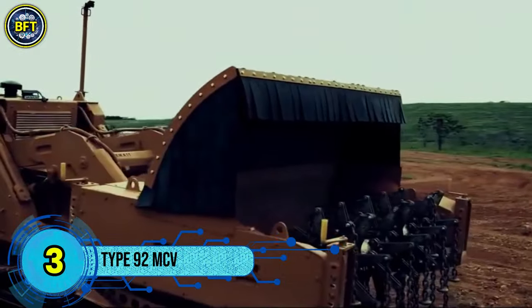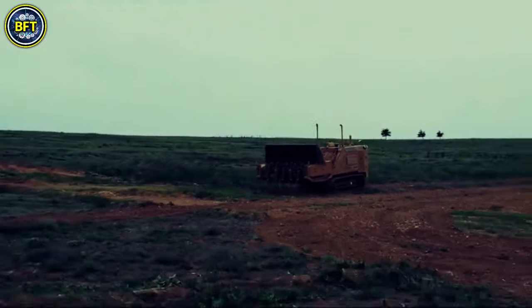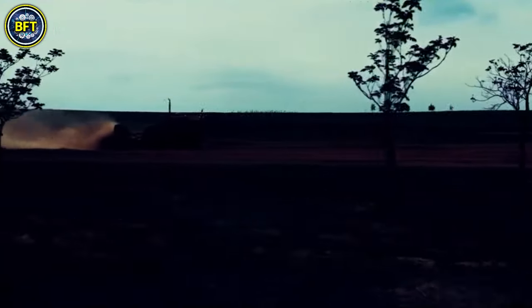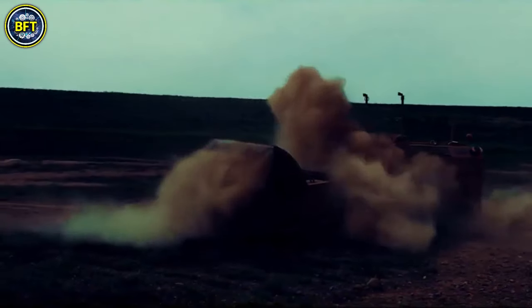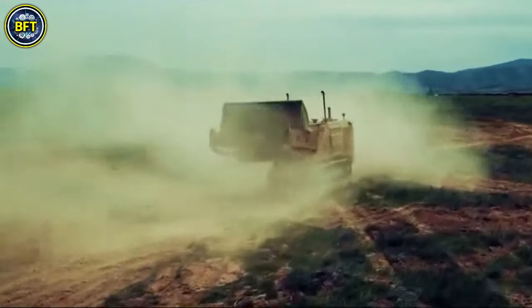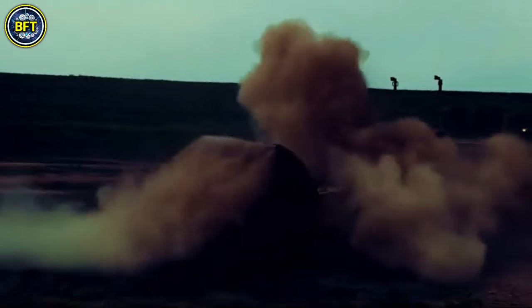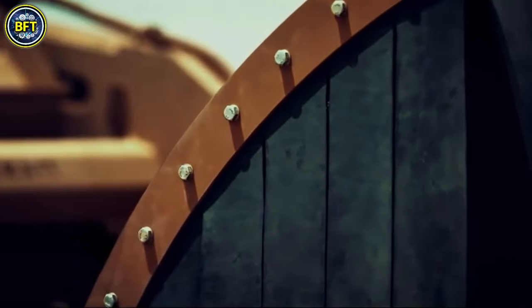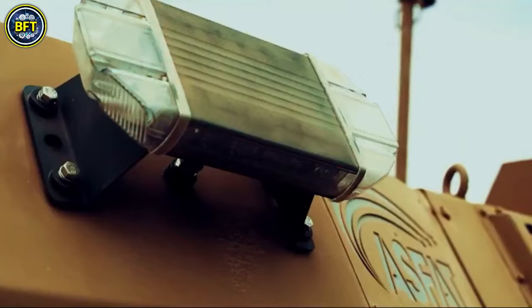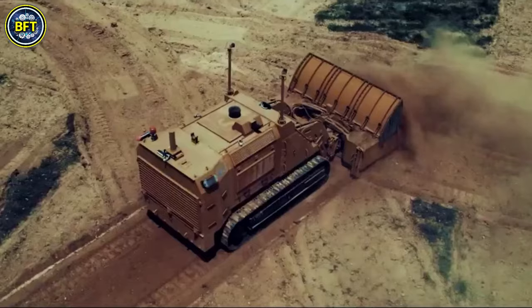Number 3: Type 92 MCV. The Type 92 Minefield Clearance Vehicle, also known as the Mine Breaching Rocket System, is a specialized Japanese vehicle designed for clearing mines from large areas. Developed by Nissan Motors Aerospace Division before 2000 and later by IHI Aerospace and Hitachi, it uses advanced technology to tackle minefields efficiently. Equipped with two rockets, each carrying a string of 26 explosives, the vehicle clears mines over a substantial area.